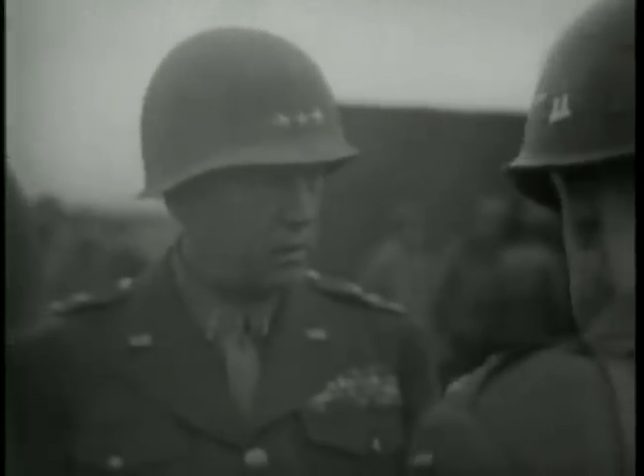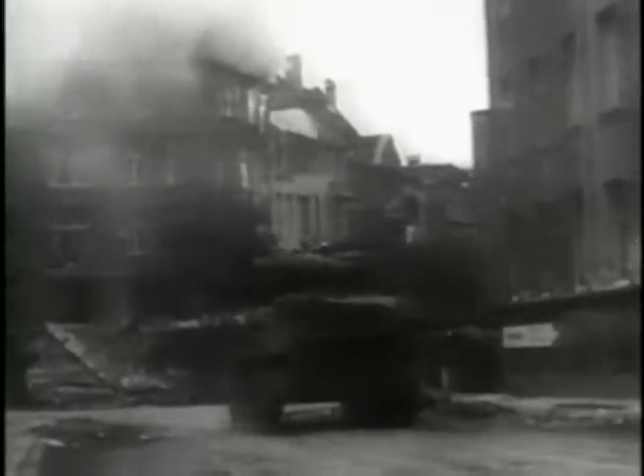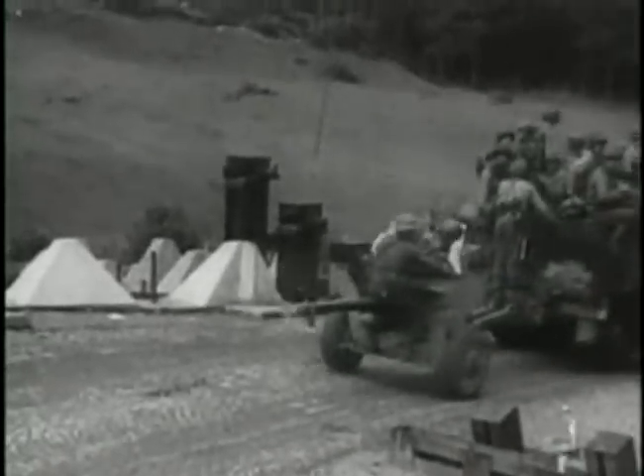Further south, Patton's 3rd Army had also faced stiff opposition, especially around Metz. The city eventually fell on the 18th of November. Just over a week later, 3rd Army began its assault on the Siegfried Line. By the first week of December, despite fierce German resistance, American men and armour were pouring through the breaches.